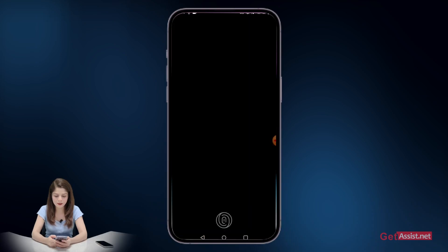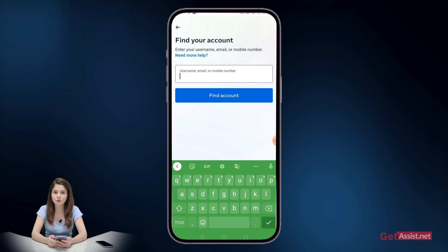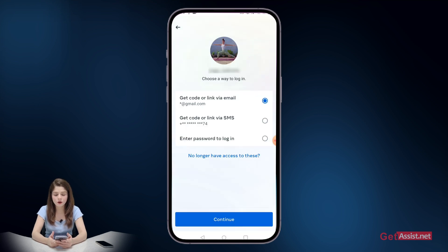To recover your hacked Instagram account, open the Instagram app and press forgot password. Enter your username or email address and tap on the find account option. This will give you a few options to get a code sent to your email address or phone number, and if you have access to any of these you can use that to reset your password.